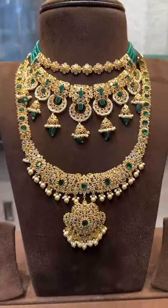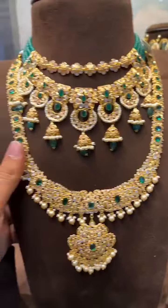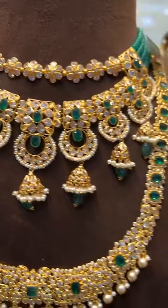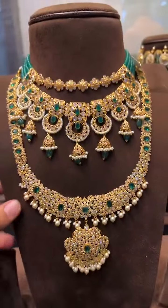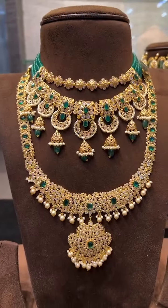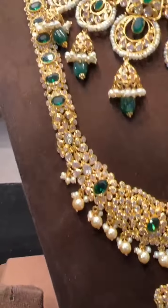Next we have a very beautiful bridal set. The karam is only 40 grams and this is a 35 gram chandbali pattern step necklace. In 75 grams total you will get a very beautiful set, all with polki scissors, pearls and emeralds.